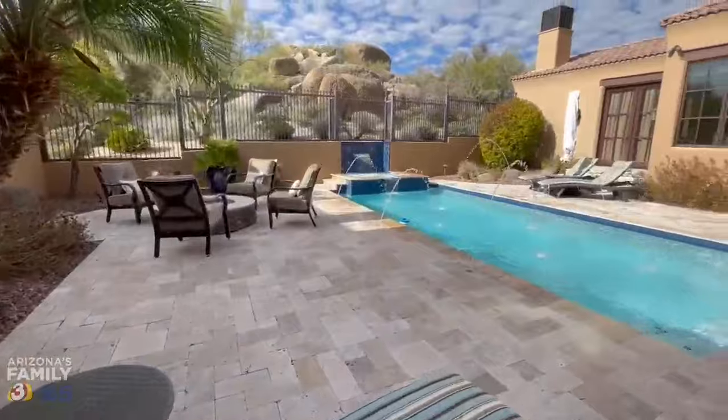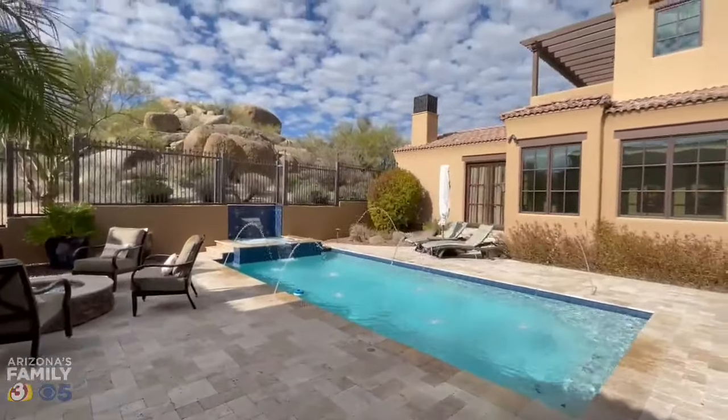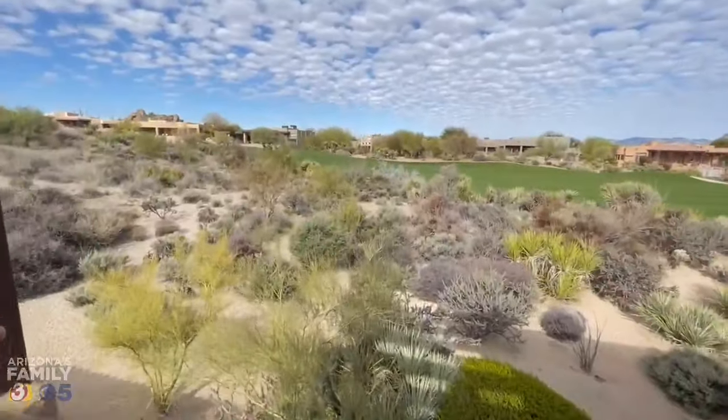And with that beautiful courtyard pool, we could stay here for hours, but we're really here for the golf. So let's check it out.